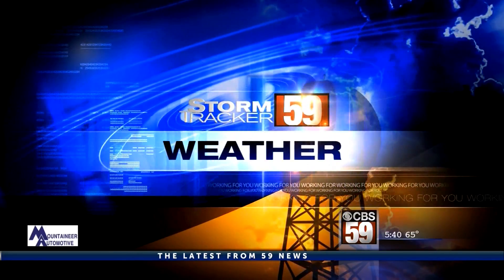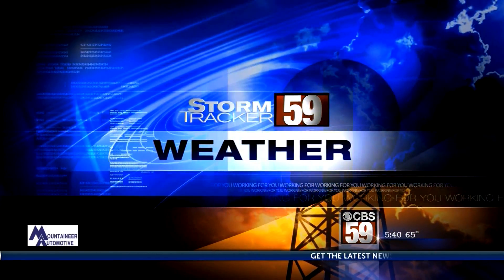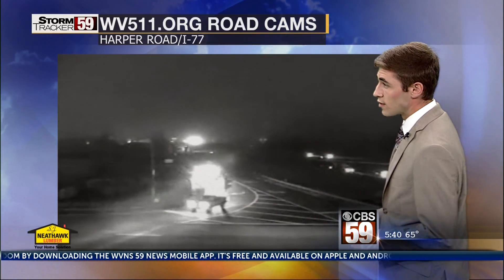Most accurate forecast, Storm Tracker 59. Good morning, everybody. We've been talking about fog all morning long, so make sure you give yourself some extra time on that morning commute. Welcome back to 59 News. I'm meteorologist Mike Slifer.